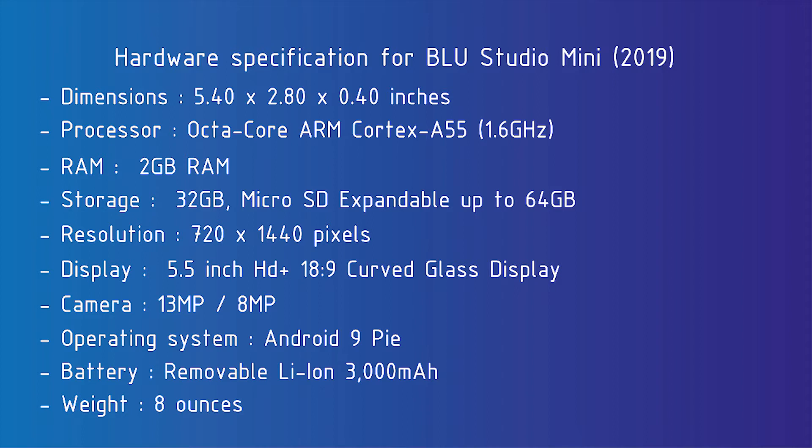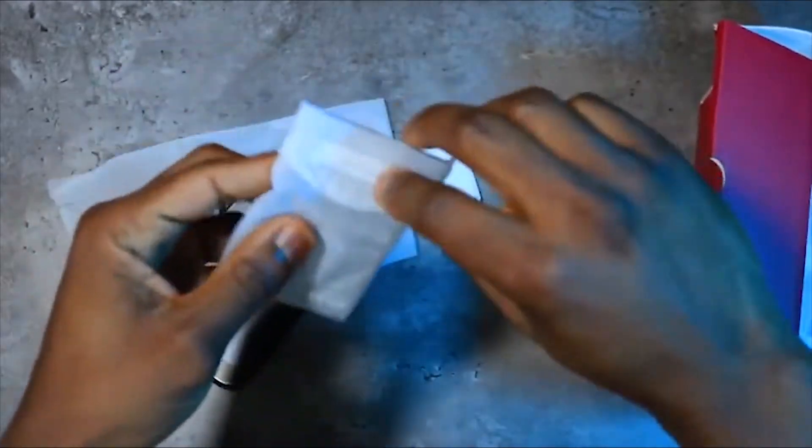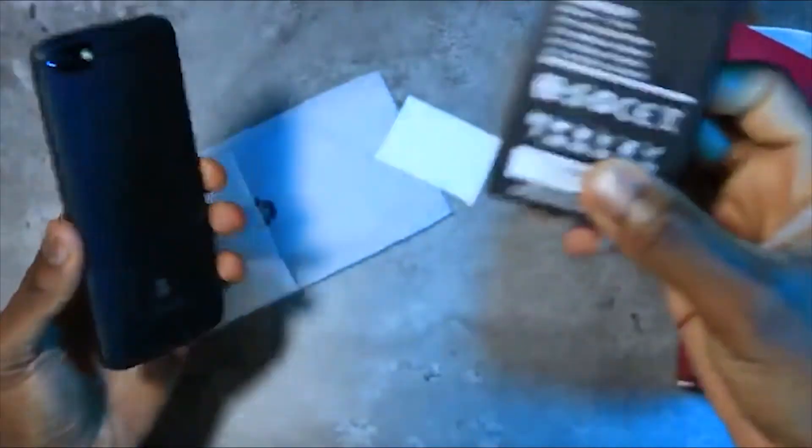The phone comes equipped with 2GB of RAM and 32GB of internal memory expandable to 64GB through the microSD slot. Dual SIM functionality is also supported, meaning you can opt to have your national carrier in one slot and an international SIM card in another.